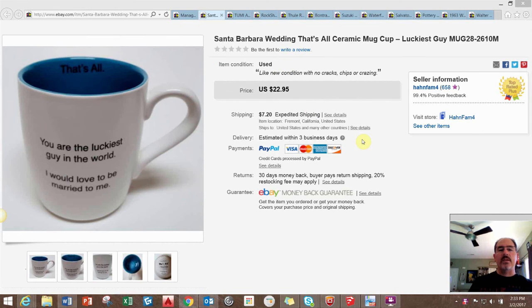Everyone, thanks for joining me. My name is Mike and I'm an eBay reseller. I buy things at thrift stores, garage sales, estate sales — any place I can get product — and resell for a profit on platforms such as eBay, Amazon, and Bonanza. This is a sales update for February 1st through the 15th, 2017.